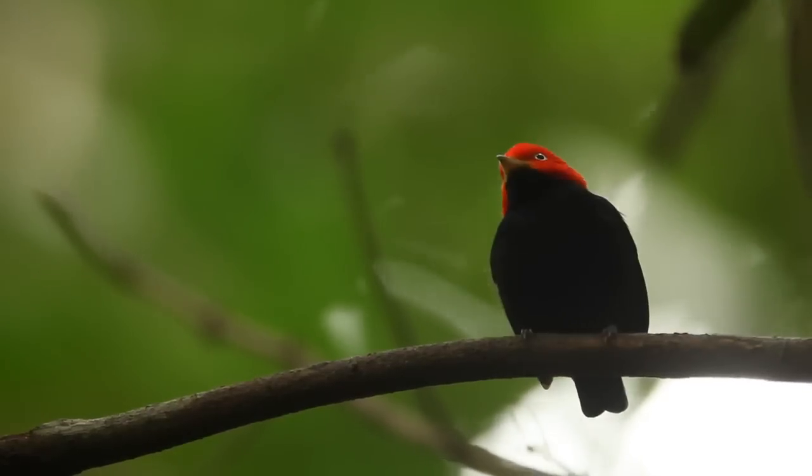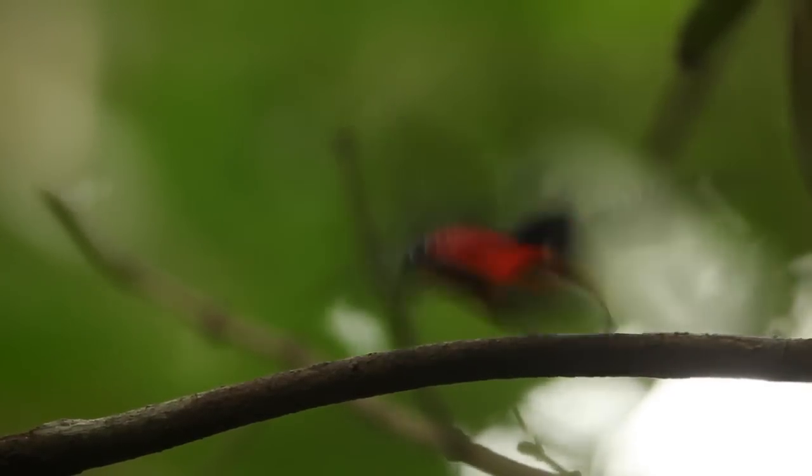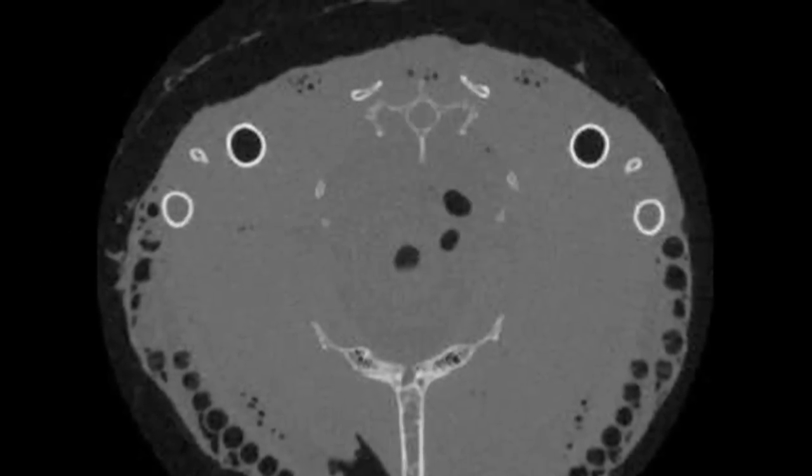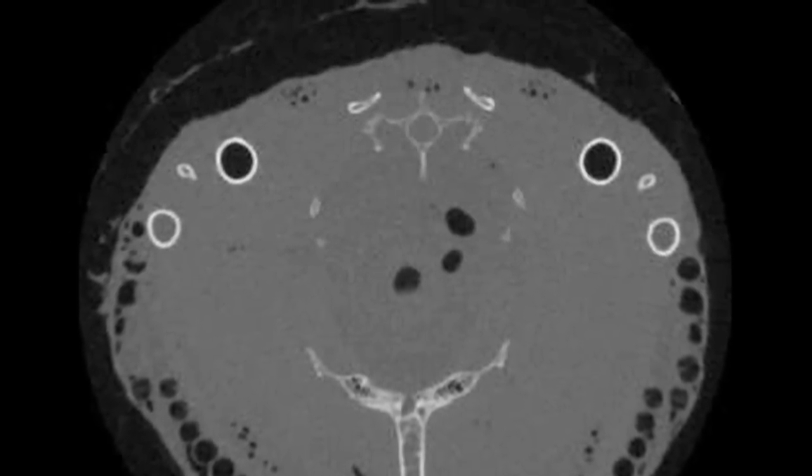This species is called the red-capped manakin. Like the wire-tailed manakin, the feathers and bones, at least superficially, if you were to look at these, they would appear very normal to you.